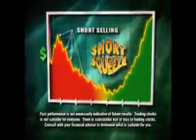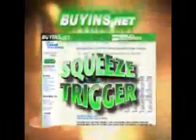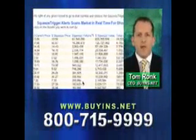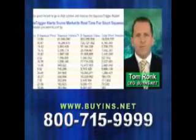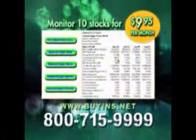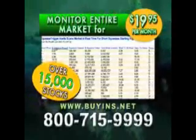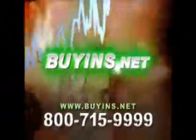Are you tired of losing money in the market? Would you like to know which stocks could be positioned for big gains? Buy-Ins.net created Squeeze Trigger to identify short squeezes in real time. When traders bet a stock will drop and it rises instead, they buy it back to cover their losses — it's called a short squeeze and can drive the price higher. You can monitor up to 10 stocks for just $9.95 a month, or for $19.95 a month we'll monitor the entire market — over 15,000 stocks — in real time. Call 1-800-715-9999 or visit buyins.net.